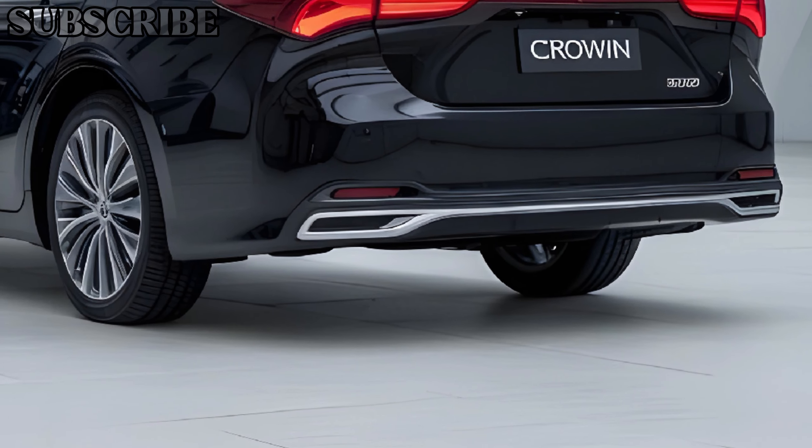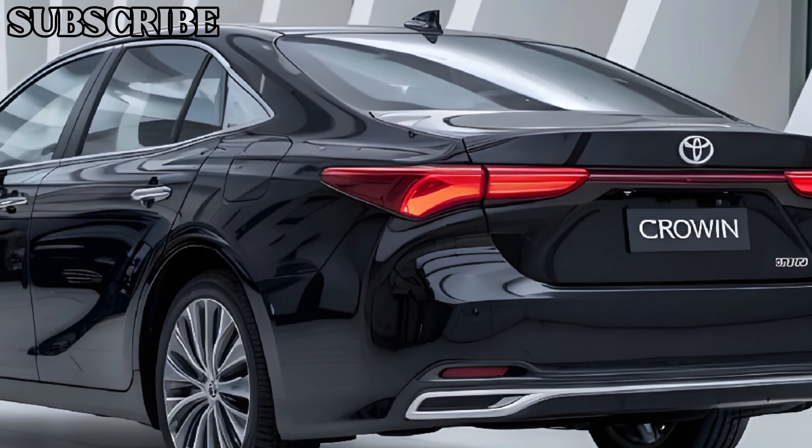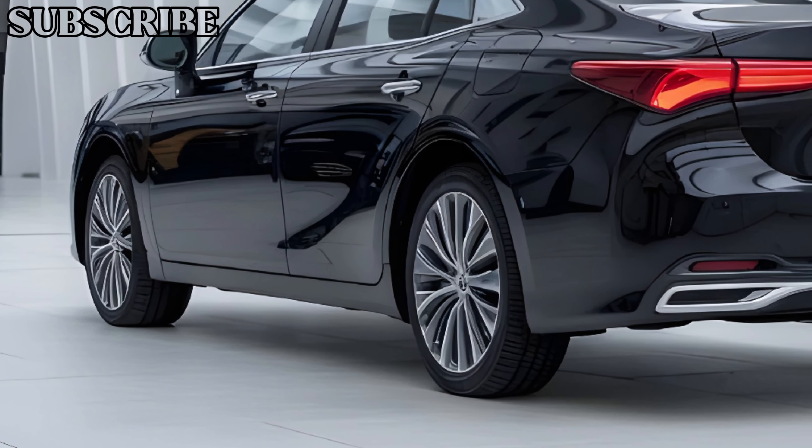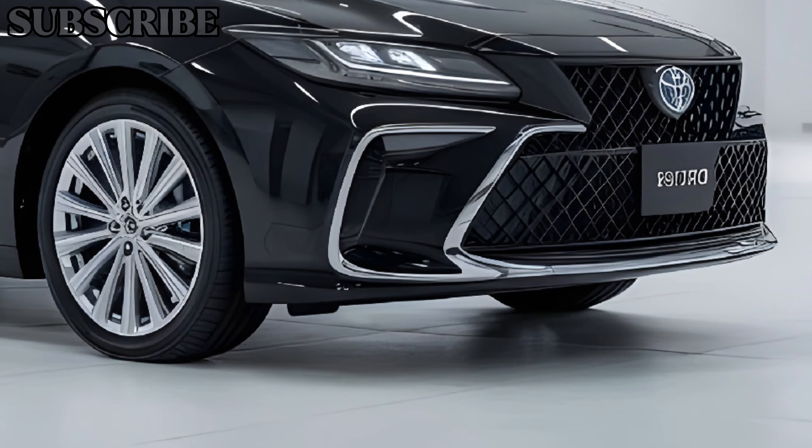The dashboard layout is intuitive, featuring a large touchscreen display at the center that controls the infotainment system. This system includes navigation, smartphone integration, and premium audio options, ensuring you stay connected and entertained during your drive.